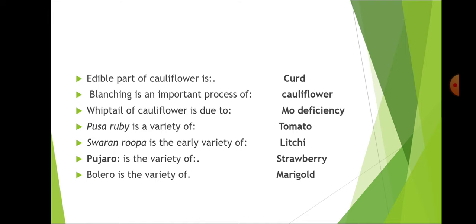Curd is the pre-floral fleshy apical meristem and the difference between cauliflower and broccoli lies in this only — cauliflower lacks the axillary branching habit whereas axillary branching habit is present in broccoli. So curd is the economic part or edible part of cauliflower.